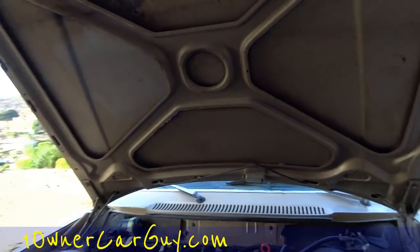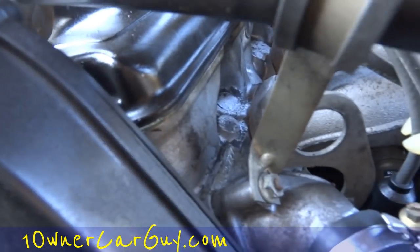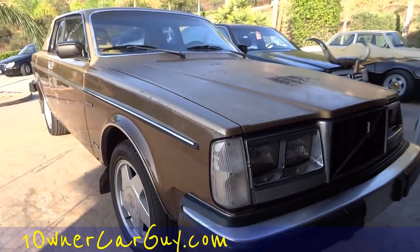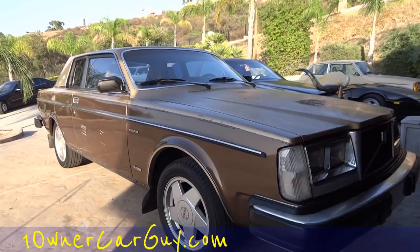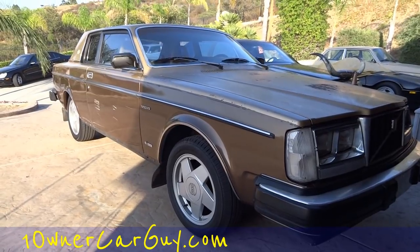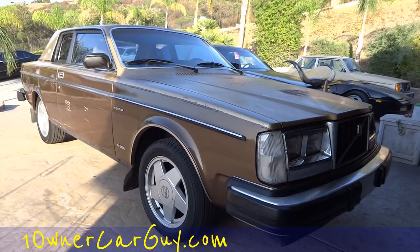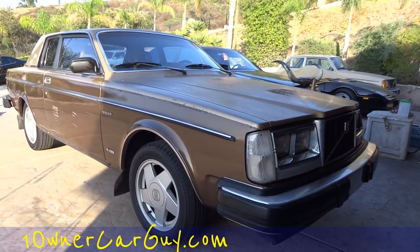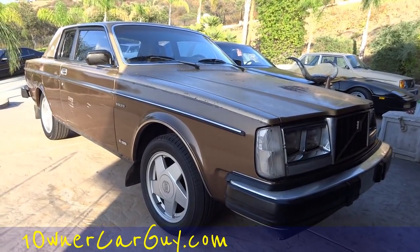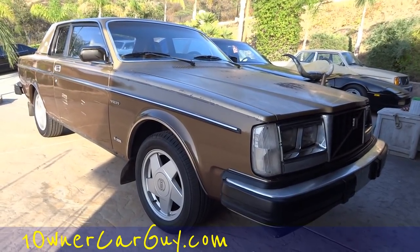That's the deal — 81 Volvo Bertone Coupe. OneOwnerCarGuy, oneownercarguy.com. Hope I've showed you everything. Thanks for watching — please call me with any questions at 406-544-6919. There'll be about 60 to 80 pictures of this car on the website and lots of other neat, unique, classic and euro cars.